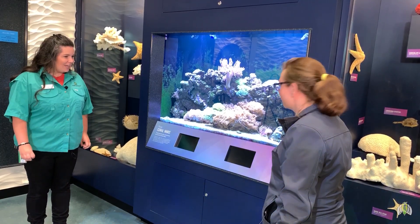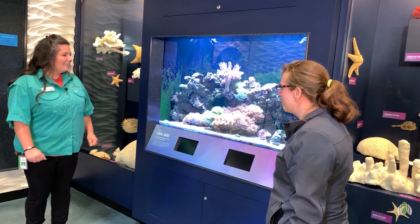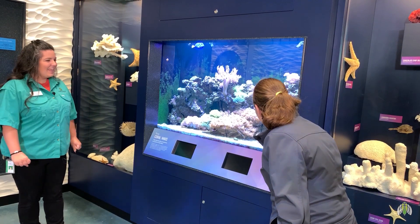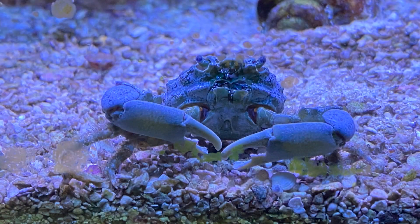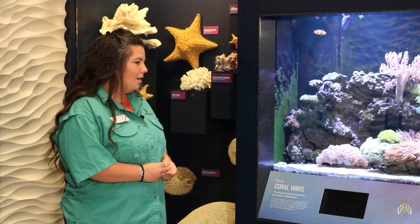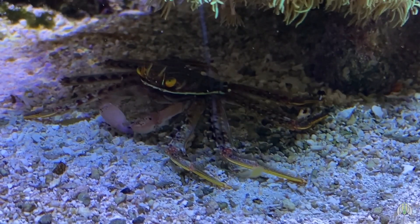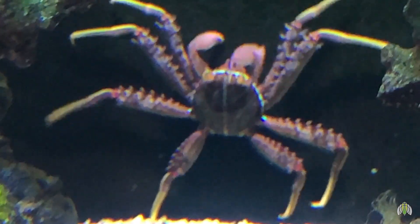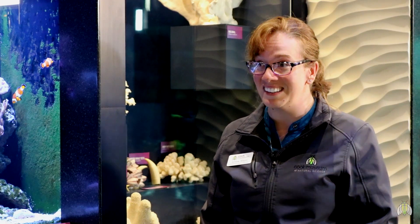We have another hermit crab called a blue-leg hermit crab, and he is great at climbing. They can climb on almost anything, and are also very good at hiding in the rocks. Is it called the blue-leg hermit crab because it has blue legs? It is — scientists can be real creative sometimes! We also have an emerald crab. It's a really pretty green color, but it blends in really well with some of our algae in here, so they're kind of hard to see. And our last one is a Sally Lightfoot crab — some people call them a tank janitor because they're really good at picking food up off the ground. They'll keep our tank clean and eat algae.